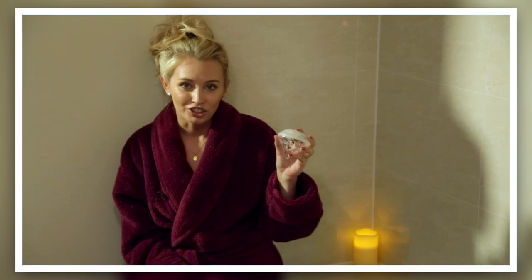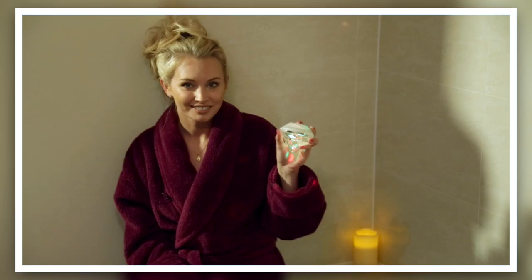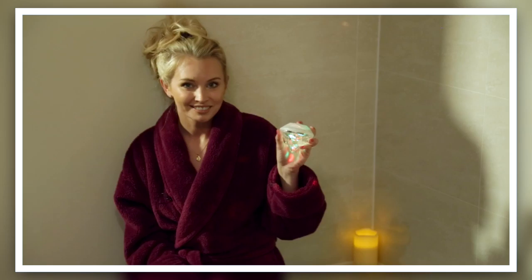It features six different lighting modes to choose from, ranging from an all lights flashing right through to a more tranquil setting. The gem is completely waterproof and it floats along the surface of the water while you relax in the bath.